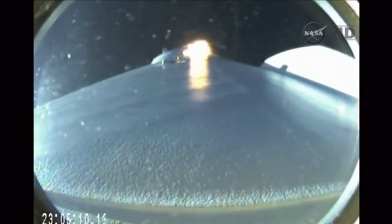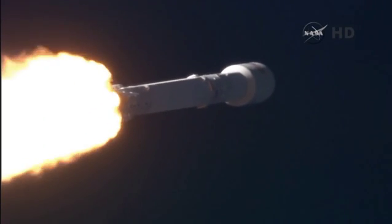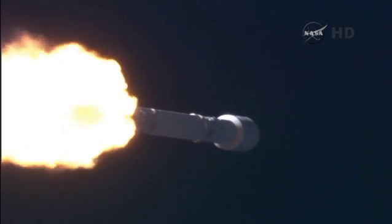Recovery has acquisition of signal. Standing by to pass through the maximum aerodynamic pressure. Vehicle is supersonic. Falcon 9 is supersonic. Vehicle has reached maximum aerodynamic pressure. First stage prop is still nominal. Everything go. Passing through max Q.